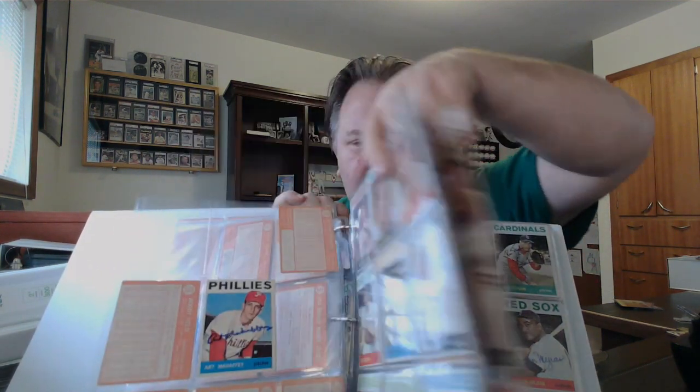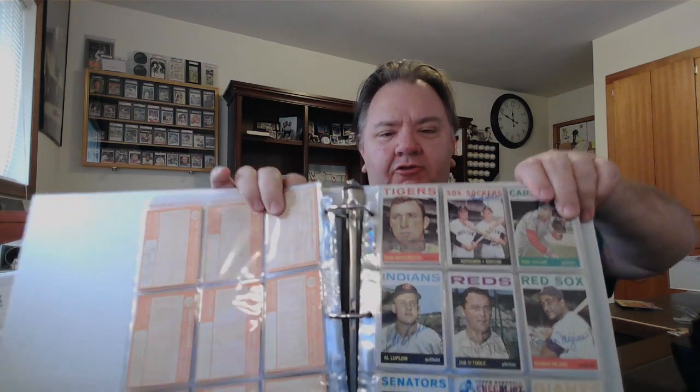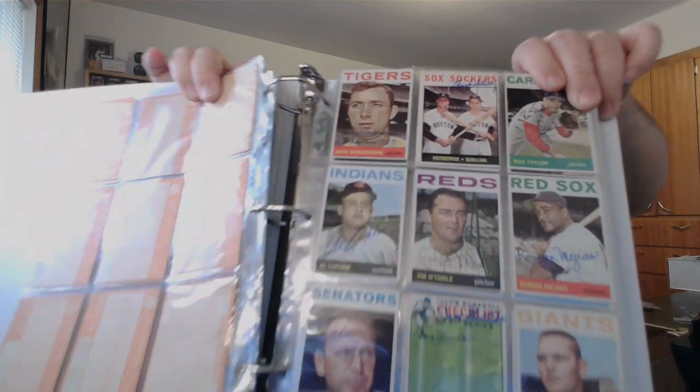Back to sets — this is my '64 Topps. It's about 88% complete, and it's actually a hybrid signed and non-signed set. A lot of what I still need to add is Hall of Fame types and high numbers, which I'm working on. I was very active in this set this last year. About 50% signed, so I'm really happy with that. It's been my baby for about 10 years.